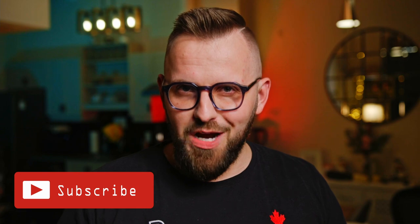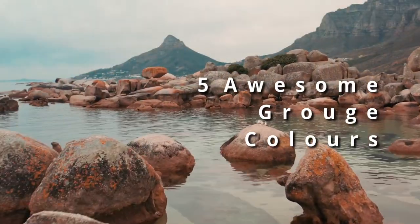For those of you that are loyal Paint People subscribers, you may be familiar with the red gray paint colors, but I bet you haven't heard what I call them. I'm actually more proud of this name than I am the term 'greige,' which I coined. In today's video, we're going to look at five awesome grouge colors — that's a combination of gray and rouge. Like the video for that awesome term and let's just get on with it.